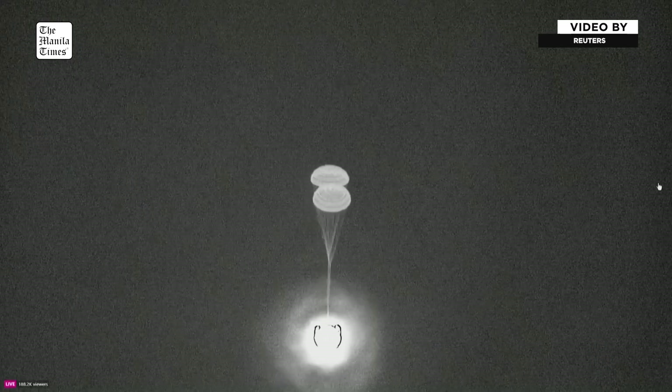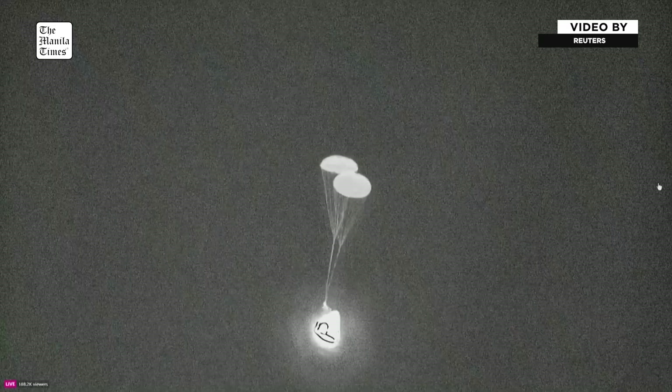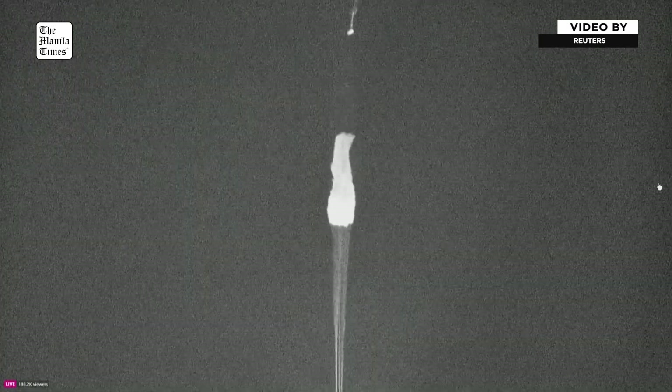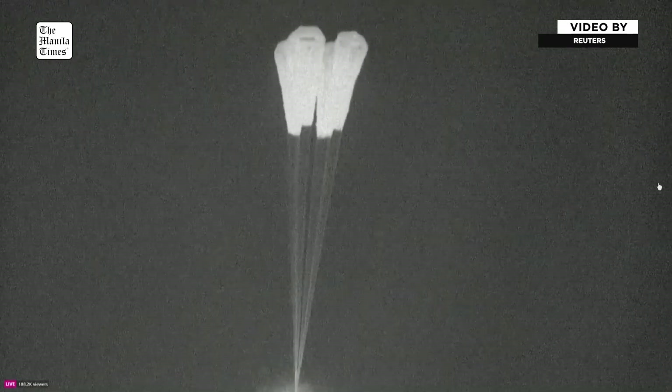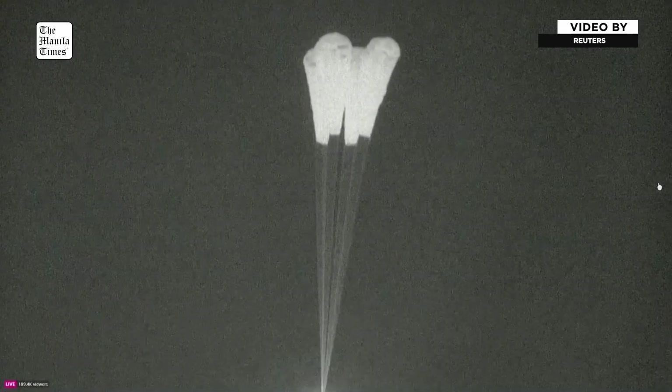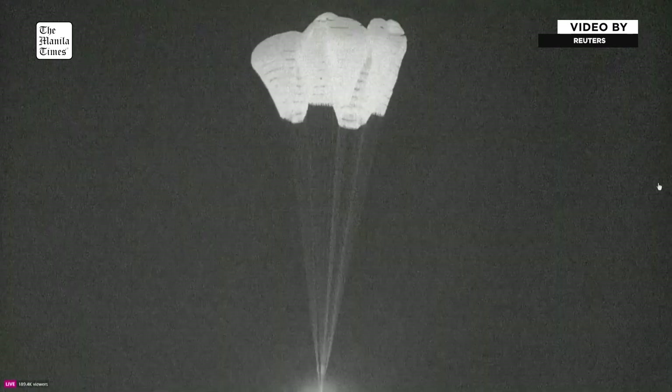This is such a great thermal shot of the Dragon capsule — you can see it turning a little bit with the drogue parachutes. And there are the four main chutes now deployed. They'll slowly open up to their full deployment here in just a few seconds.